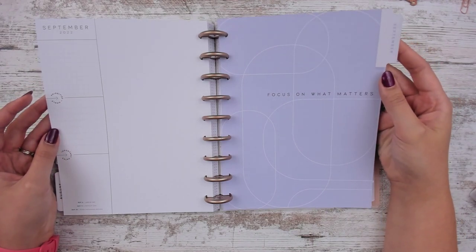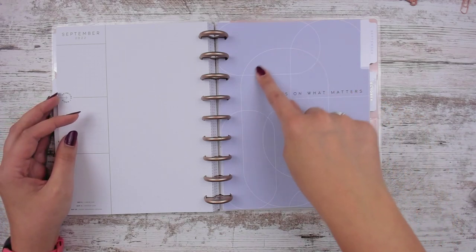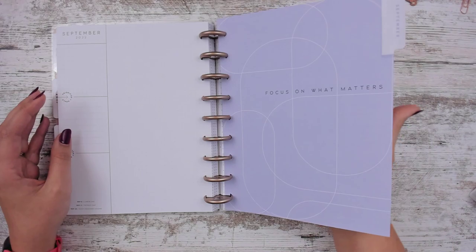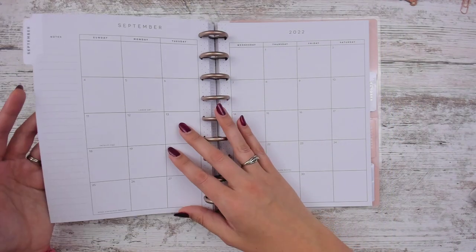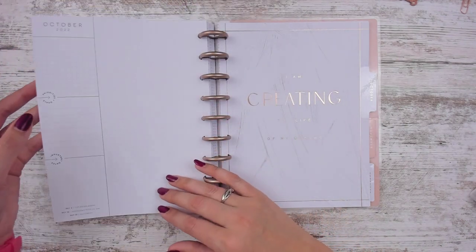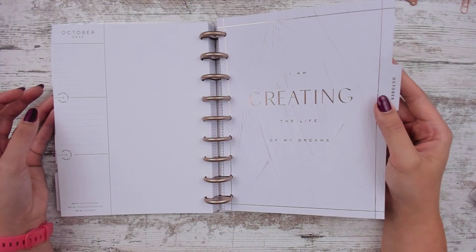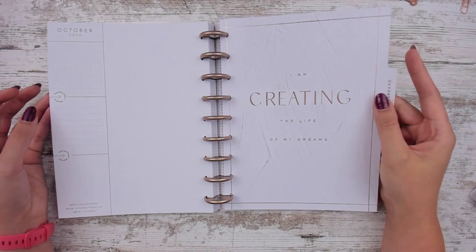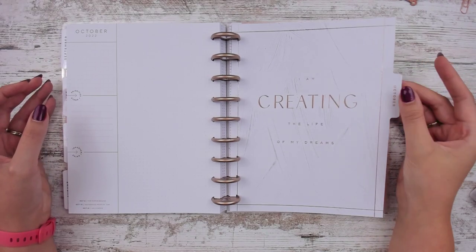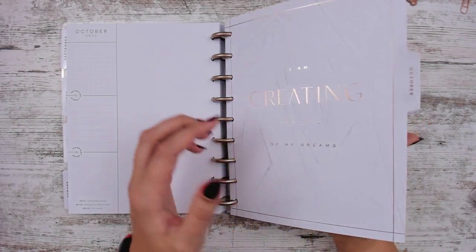September is back to periwinkle and says 'focus on what matters.' October is foiled and says 'I am creating the life of my dreams.' Hopefully 2022, going back to school and working on getting my master's — I'm going to be trying to create the life of my dreams.